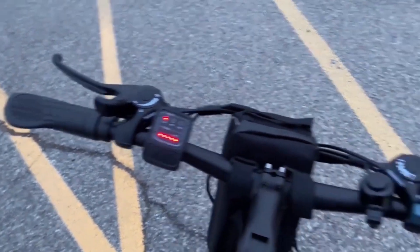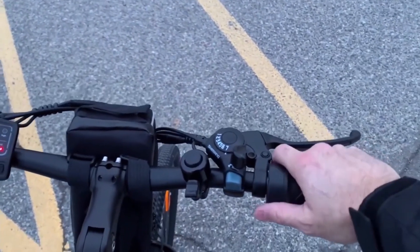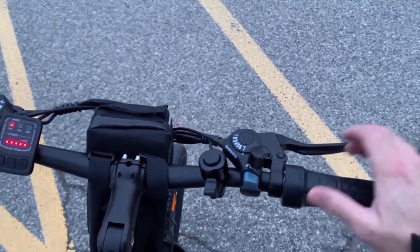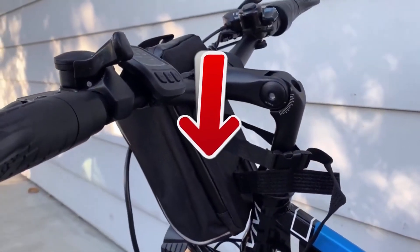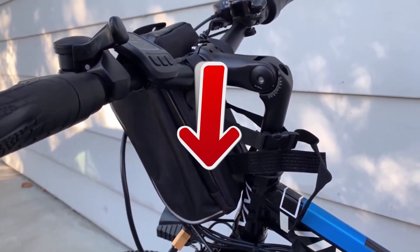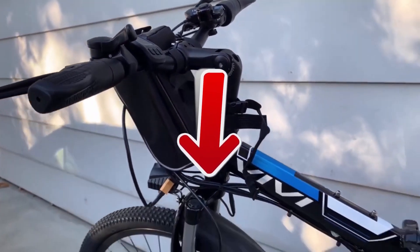You can recharge the battery either on or off the electric bike. I invite you to go to the description of this video and click on the links to get all the most complete specifications and the best prices that we have found for you on the internet.